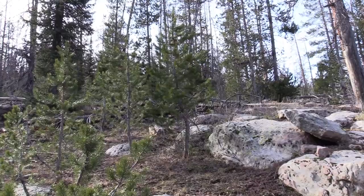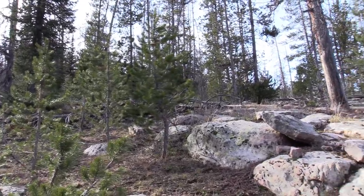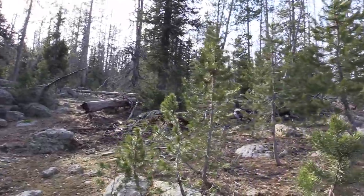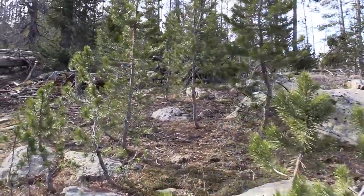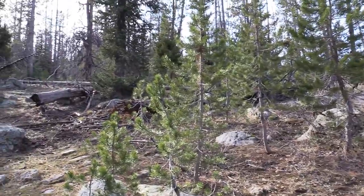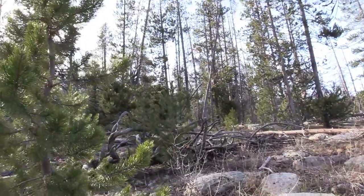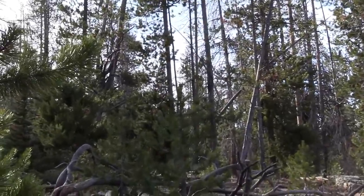Why aren't there chipmunks here? Either they're afraid of the area or they all got eaten. Even the birds are being quiet. There's a stick structure on this side — not saying Bigfoot did that, it could be a coincidence.